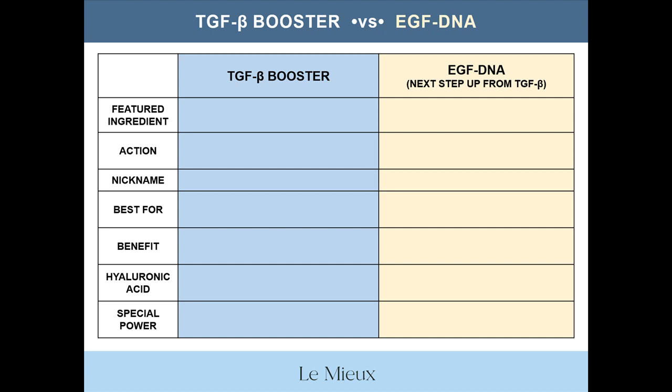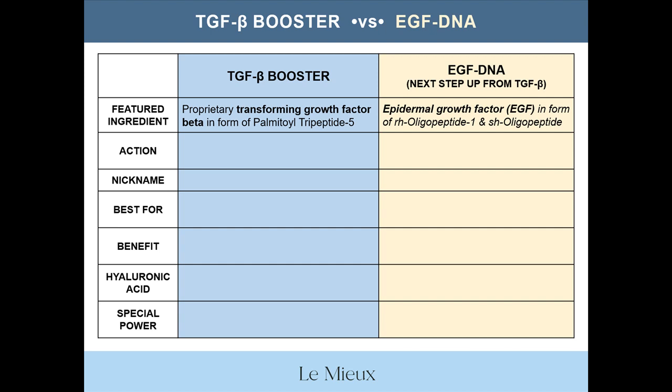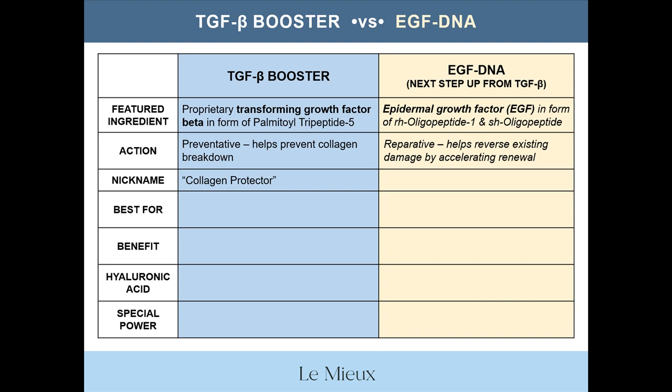The featured ingredient in TGFB Booster is Lemieux's proprietary transforming growth factor beta in the form of palmitoyl tripeptide-5. The featured ingredient in EGF DNA is epidermal growth factor in the form of RH oligopeptide-1 and SH oligopeptide. Think of TGFB Booster as preventative — it helps prevent collagen breakdown. Think of EGF DNA as reparative — it helps reverse existing damage by accelerating renewal. The nickname for TGFB Booster is collagen protector, whereas EGF DNA is the youth molecule.